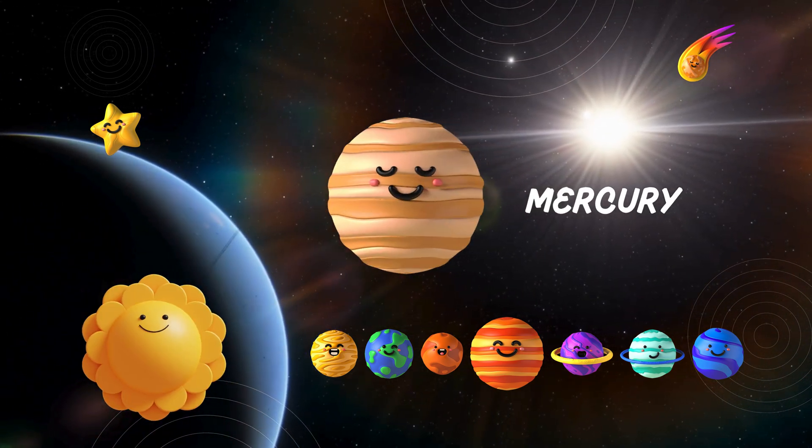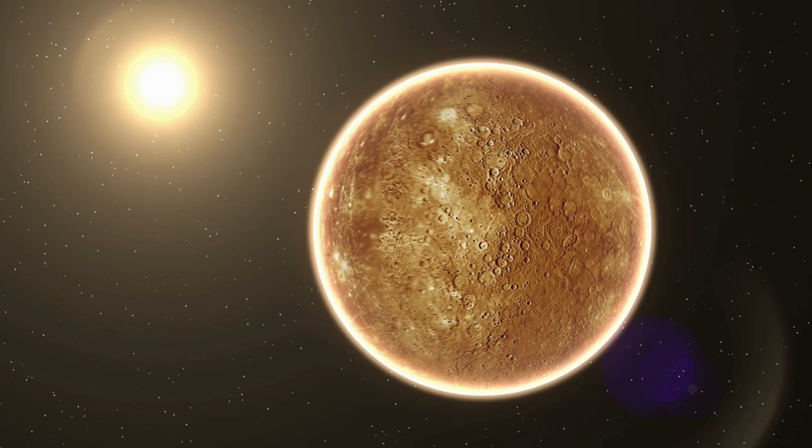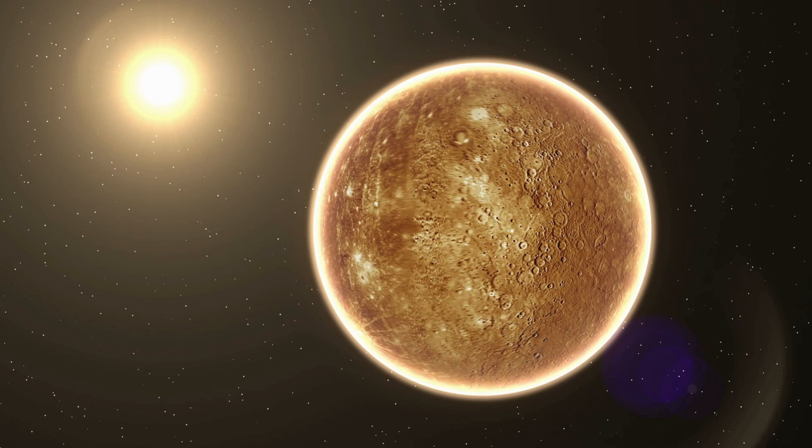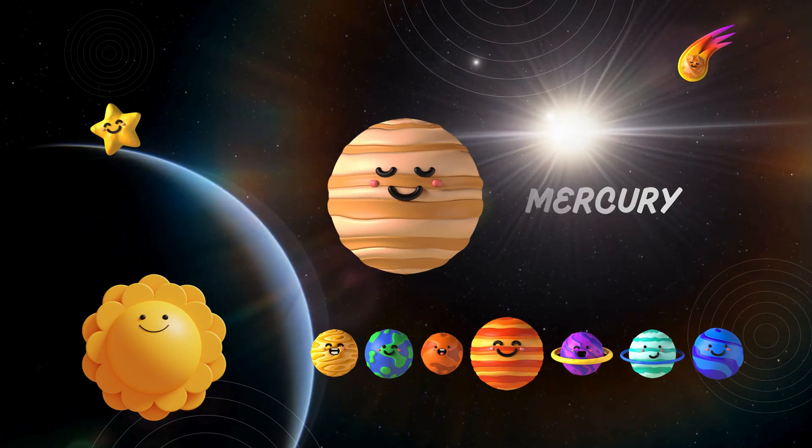Now, let's zoom towards the closest planet to the Sun — Mercury. It's a small, rocky world with extreme temperatures. Imagine a place where it's scorching hot during the day and freezing cold at night.